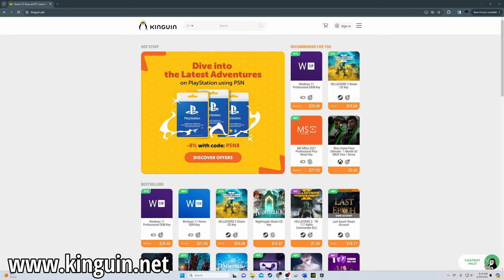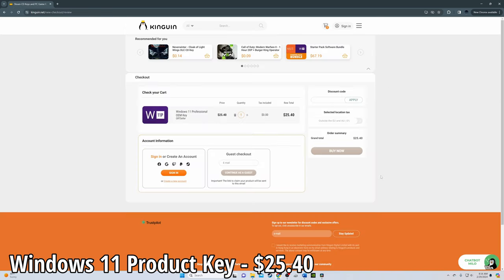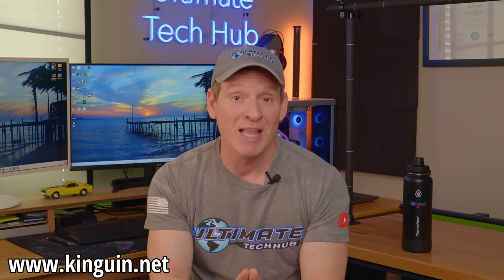To be perfectly clear, we are not sponsored by any of these websites. The first website is kingun.net. This website is fantastic for cheap Windows 11 product keys, currently selling keys for $25.50. We've purchased many product keys from this website and every one worked without fail. They also sell other cheap software keys, and Tom's Hardware even recommends this website.